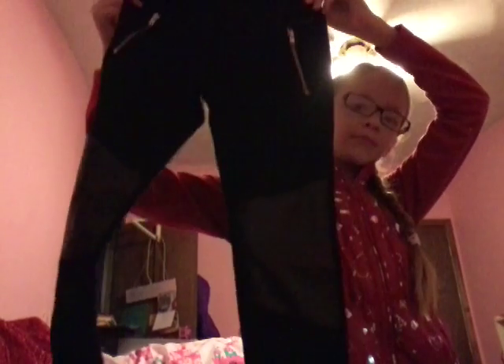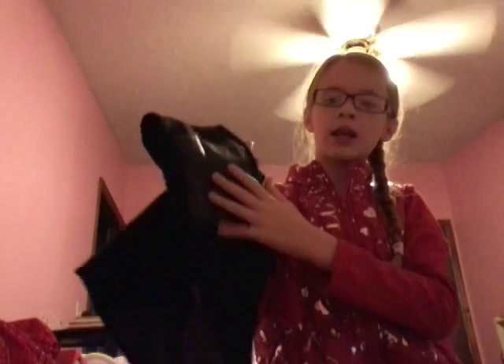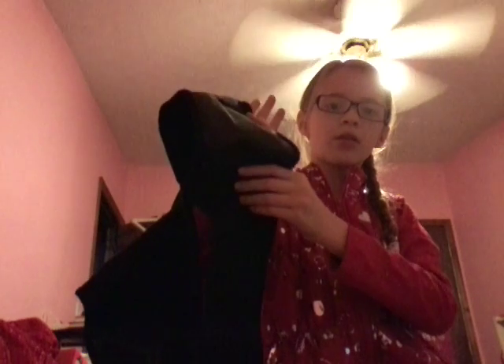Next, I got this really cute plaid shirt. And I also got some pants — at the knees, it's leather, look at this. And I also got this outfit that I'm wearing for Christmas and some pretty jeans. It's really cool.